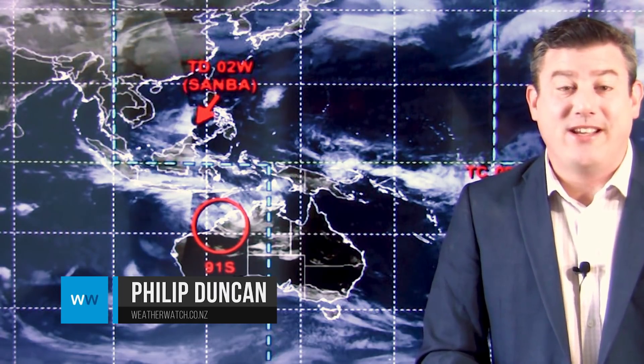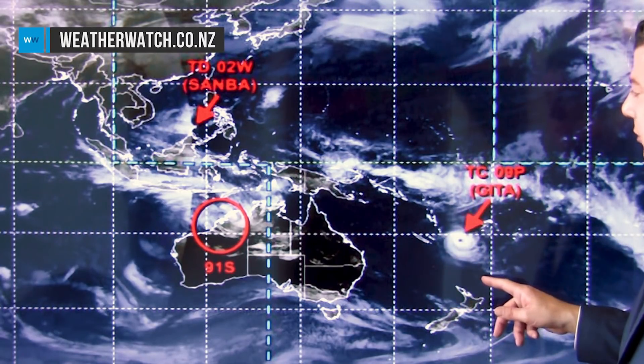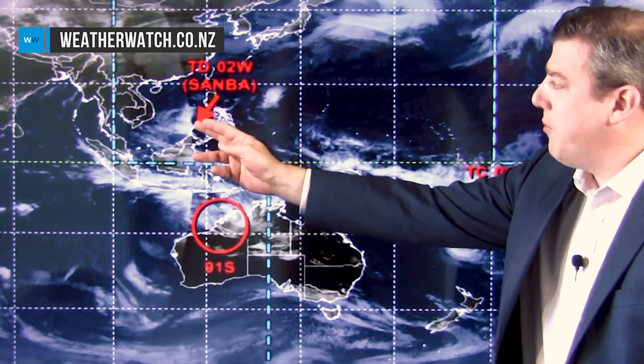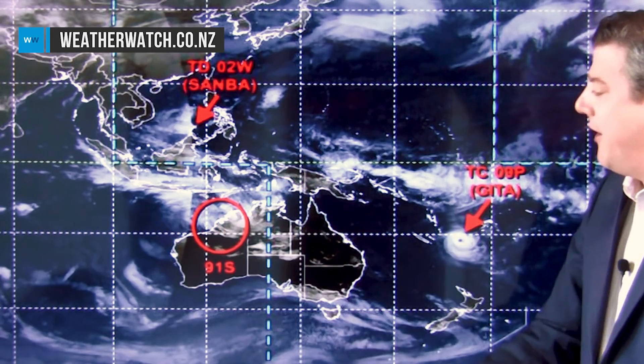Hello everybody, I'm Philip Duncan. Thank you very much for joining us for our weekend weather update around New Zealand, and obviously a detailed update on Cyclone Gita. There are three active storms at the moment in the tropics: we've got Gita in our part of the world — the eye is still clearly visible on the satellite map — a tropical depression up in the northern hemisphere, and a tropical storm coming down around the northwestern side of Australia.